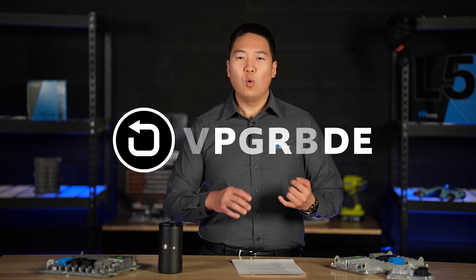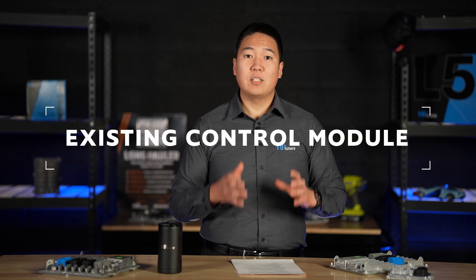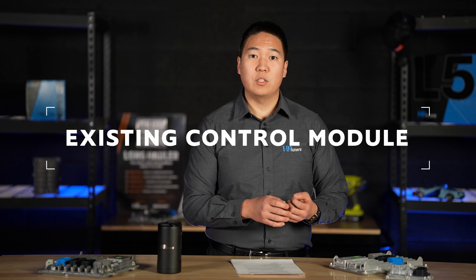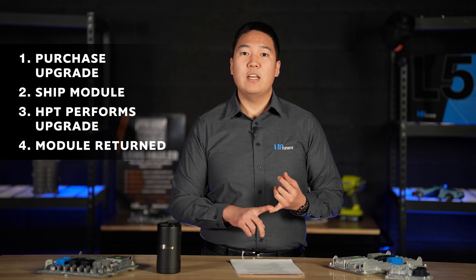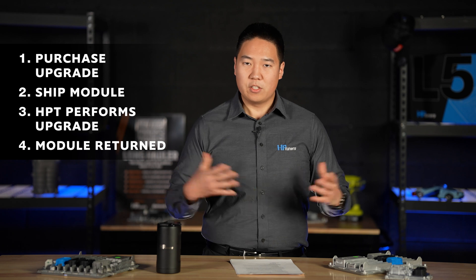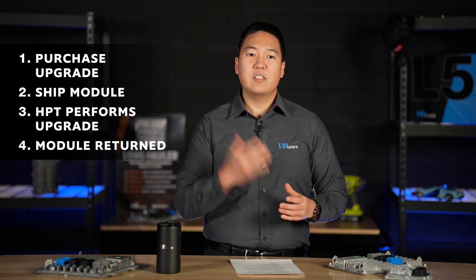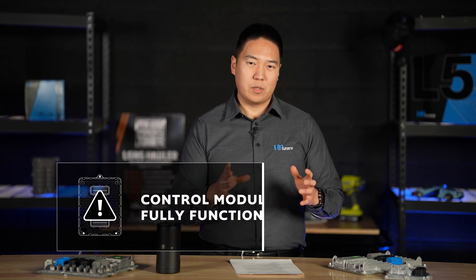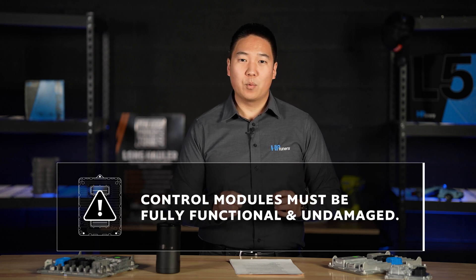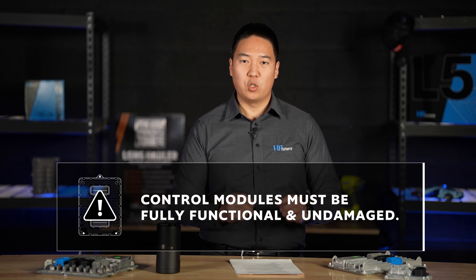The upgrade option is for those that don't want to purchase a brand new control module or exchange for a different one. This is a direct upgrade to the existing control module in your vehicle. The process is fairly simple: first, you place your purchase for an upgrade service, then you send in your control module to HP Tuners, the team does their work and sends it back ready to accept tunes with HP Tuners software. There are a few caveats and requirements.